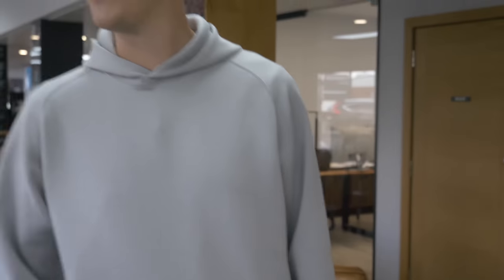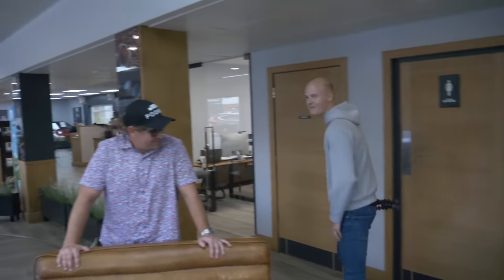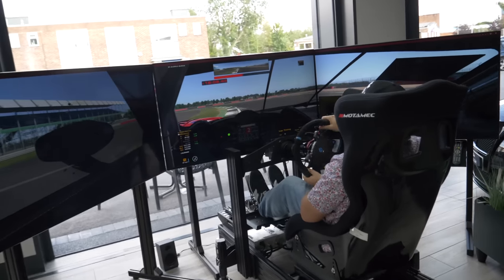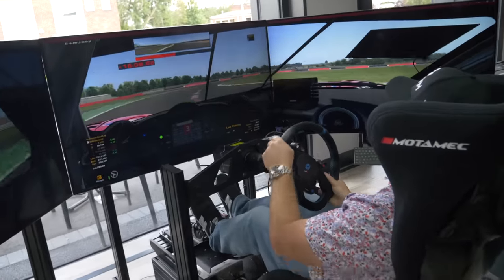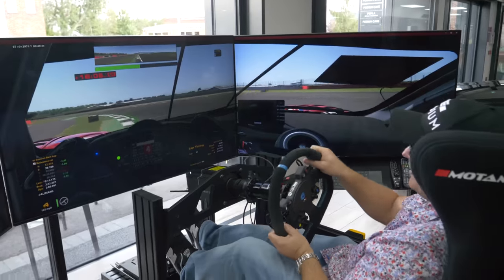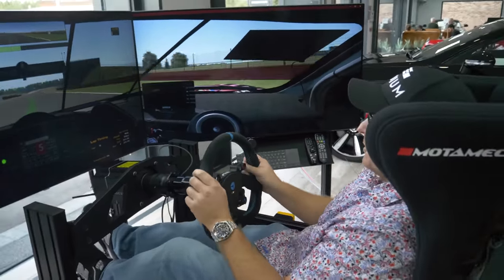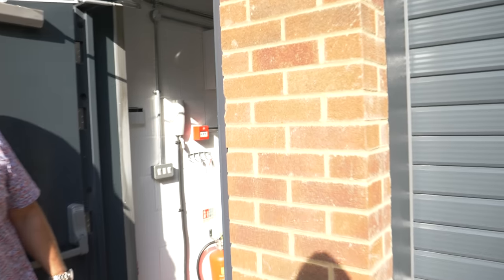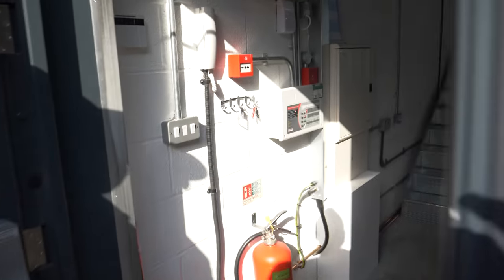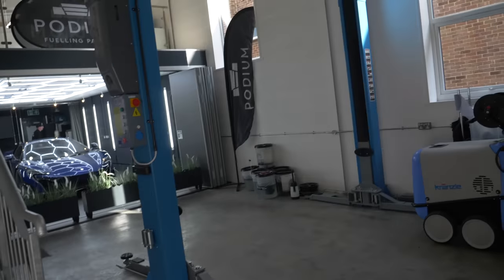Sam's leaving now — we suggested he set a lap time on the sim and he suddenly remembered he had somewhere to be. So now John's back on the sim because he can't have me leaving the best time. John's experience on the sim won out in the end and he beat my time, which seemed like a good moment to go on a tour of the rest of the facility and check out the all-new Podium Paddock Members Club, and one particular car in John's collection I had been dying to see.